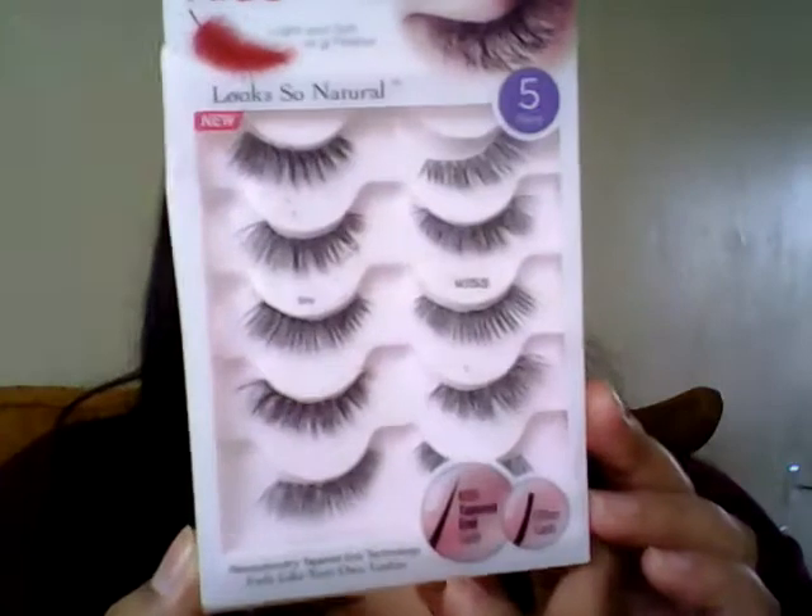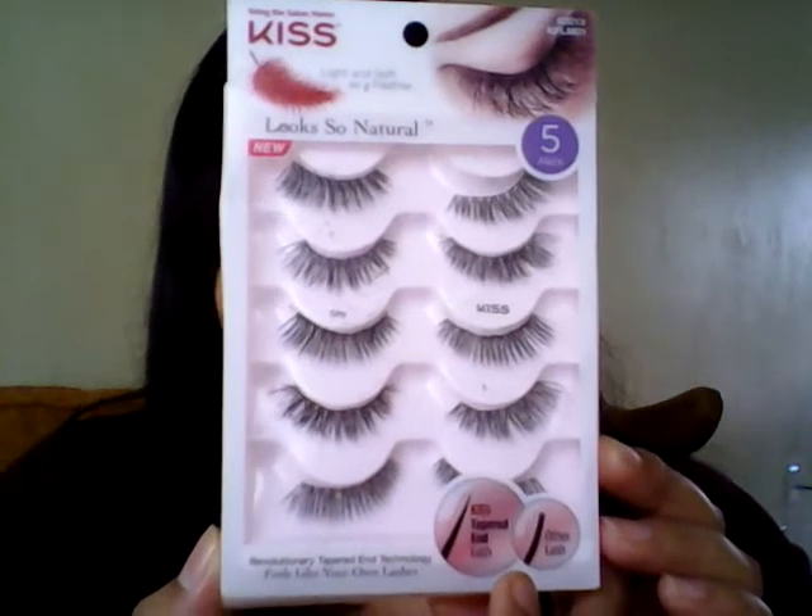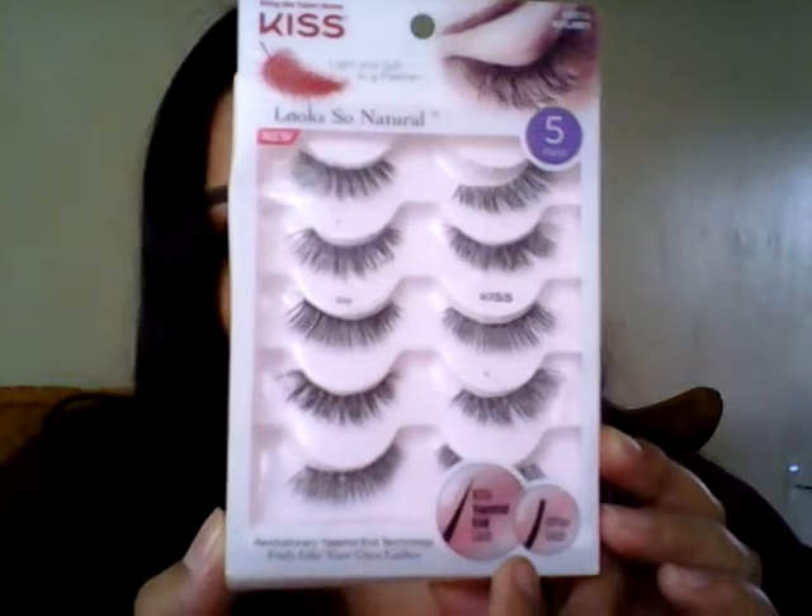For lashes, I just use these all the time as you can notice in my tutorials. They're the Kiss Lashes in Shine. They're so pretty — they're not the most natural looking lashes but to me they are acceptable because they're not that dramatic. You can use them during the day or for dramatic makeup. They give your lashes such a pretty lift. I'm sorry if they're repetitive in my tutorials but I just can't handle using something else.